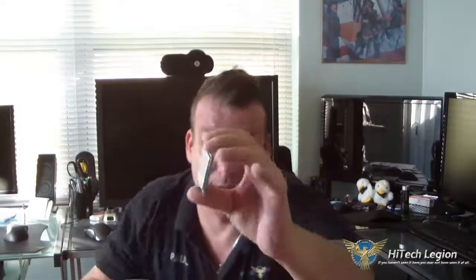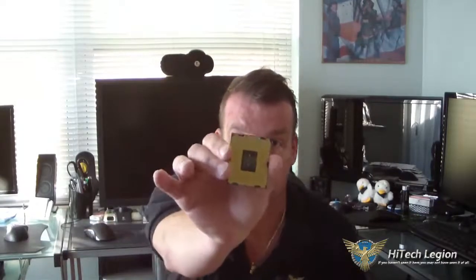I'm going to hold it out for you guys so you can take a look at it. As you can see, it's socket LGA2011. This specific processor is 3.6 GHz, has a 130 Watt TDP, 15 MB of L3 shared cache, 6 cores with 12 threads, 40 PCIe lanes, and it supports DDR3 quad channel memory.